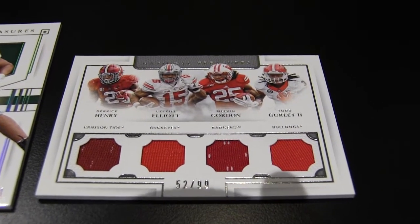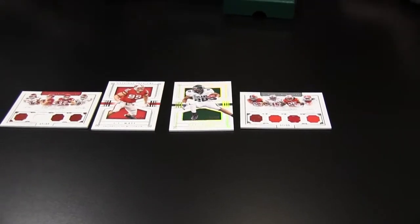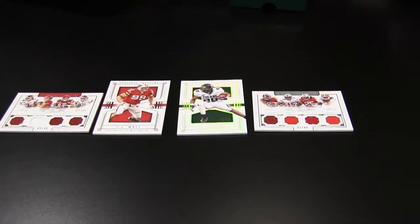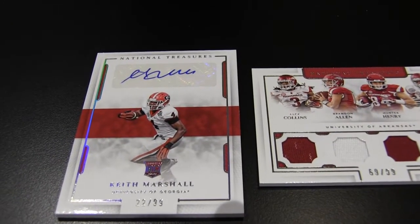All right, I got our first autograph here. This is a Keith Marshall — this is one of the base autographs, this isn't an insert. This one's card number 109. Mr. Georgia. There you go.